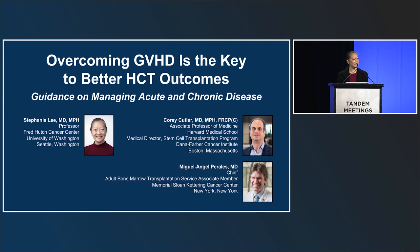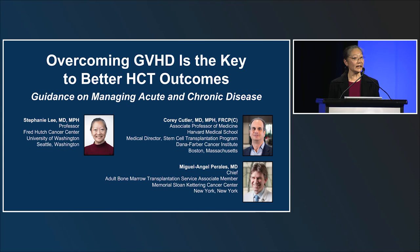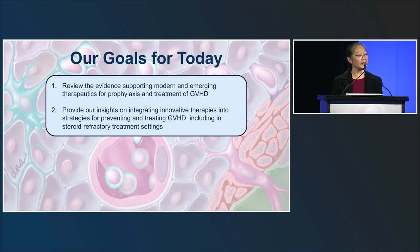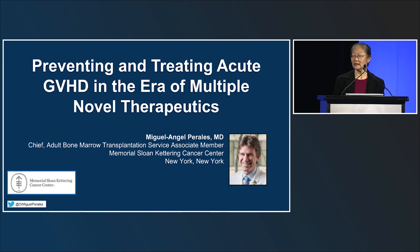Thank you for coming to the symposium called 'Overcoming GVHD is the Key to Better Transplant Outcomes.' My name is Stephanie Lee and I'm pleased to be joined by Dr. Corey Cutler and Miguel Perales. The goals for today are to review the evidence supporting modern and emerging therapeutics for prophylaxis and treatment of graft-versus-host disease, and to provide insights on integrating innovative therapies into strategies for preventing and treating GVHD, including in steroid-refractory treatment settings.